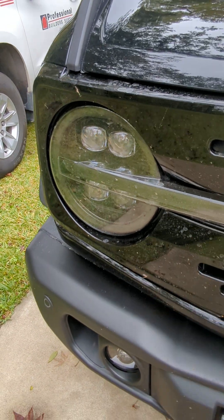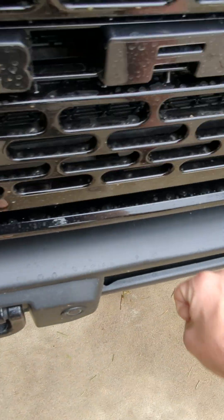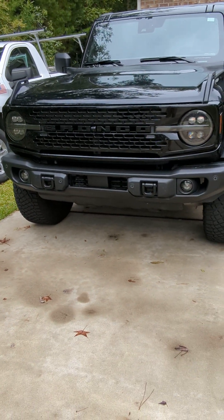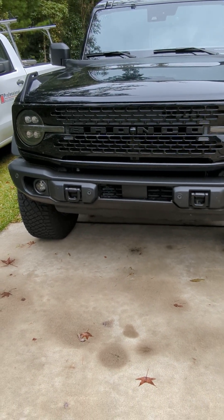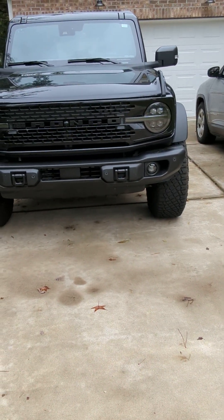I definitely recommend the Alpharex lights as an upgrade. We also got the all-steel capable bumper instead of the modular bumper. I personally wanted a capable bumper over the modular — the modular will give you a ton more options, but for me the capable bumper did enough in our area.